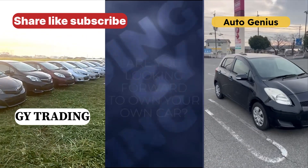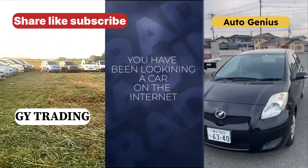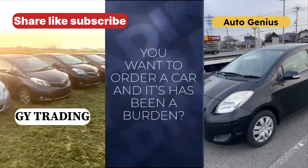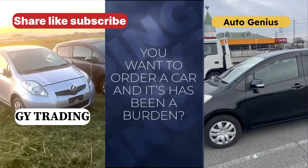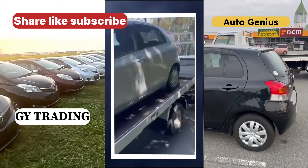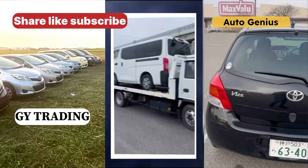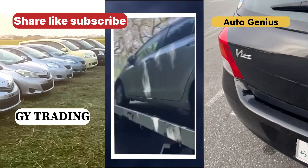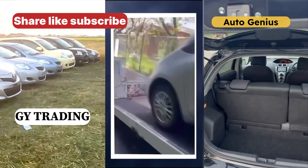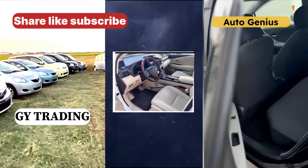Hello fam. Are you looking to own your own car? Have you been searching for one online, or has ordering a car been a burden? GY Trading Company is here to help you get your dream car right to your doorstep. Relax and take a look at some of their cars, and when you're done, I'll give you their contacts.